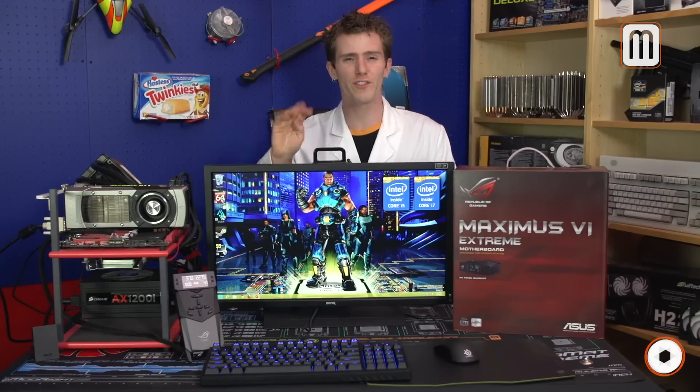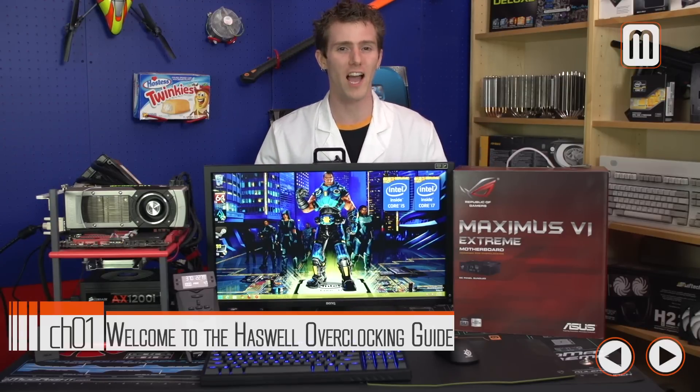Welcome to the Intel 4th Generation Core Series Processor, aka Codename Haswell Overclocking Guide. We're going to show you how to get the most out of your new CPU in only a few simple steps.